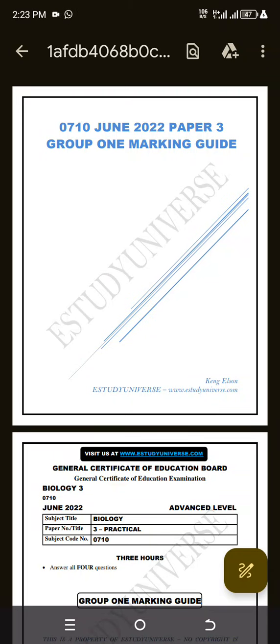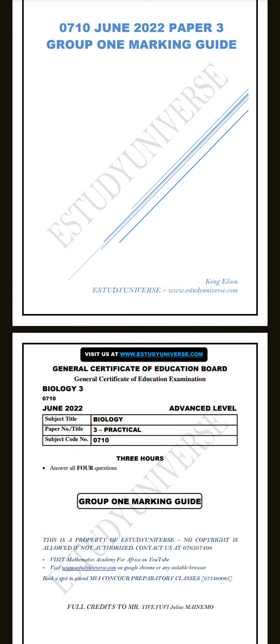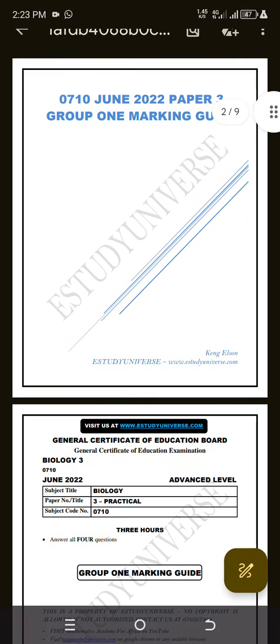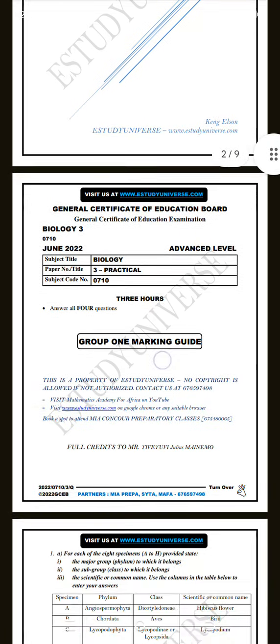Hello guys, welcome once more to another video in our YouTube channel. In this video we are going to be looking at the marking guide of June 2022 Biology Paper, Group 1. If you're new to this channel, make sure you subscribe for more content and turn on notifications because I'll be uploading other videos as time proceeds. Here is Group 1 - I have basically made a marking guide and the questions are there as well.